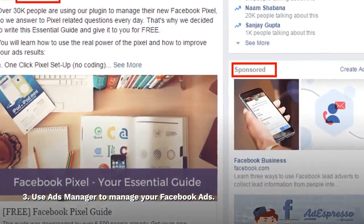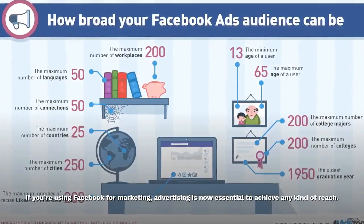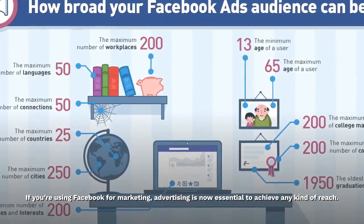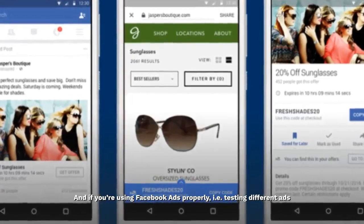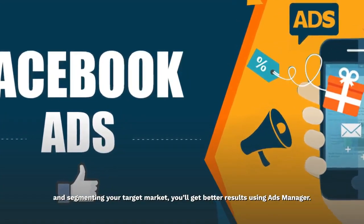3. Use Ads Manager to manage your Facebook ads. If you're using Facebook for marketing, advertising is now essential to achieve any kind of reach. And if you're using Facebook ads properly — i.e. testing different ads and segmenting your target market — you'll get better results using Ads Manager.